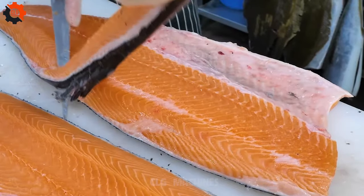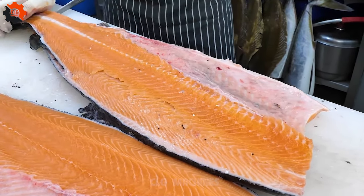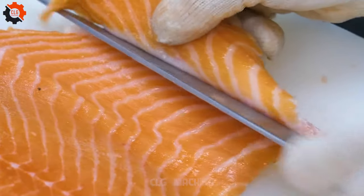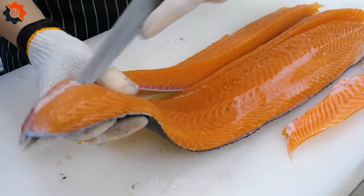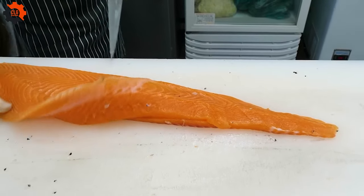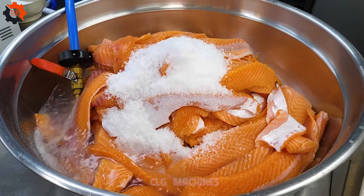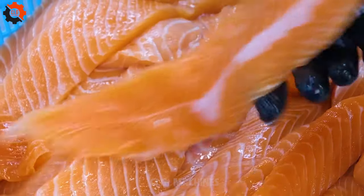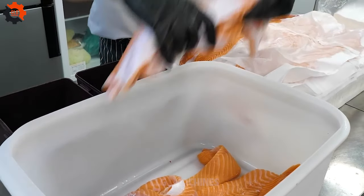Behind the scenes, the process of mass-producing this delectable dish involves a meticulous combination of traditional techniques and modern efficiency. The journey begins with the selection of premium red salmon, sourced from pristine waters renowned for their high-quality fish. Expert fishmongers employ their honed skills to precisely fillet the salmon, ensuring uniformity in size and texture. Each fillet undergoes careful inspection to remove any impurities, guaranteeing an impeccable final product.